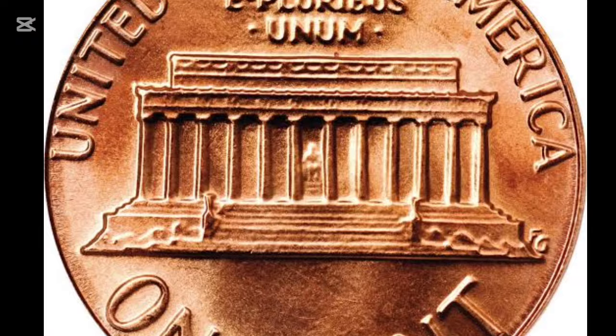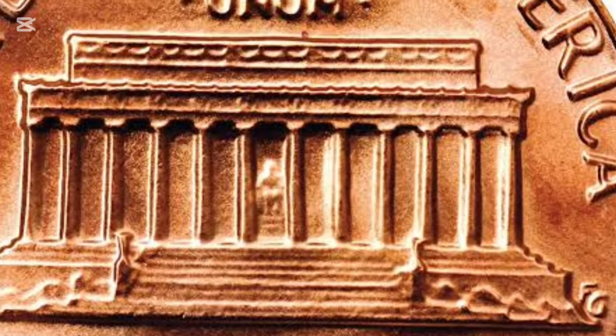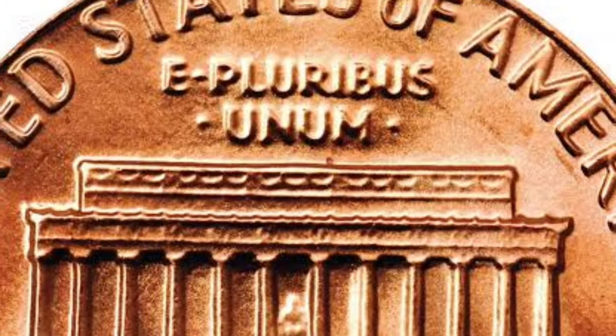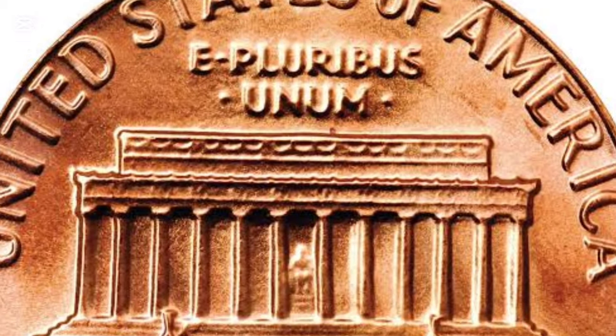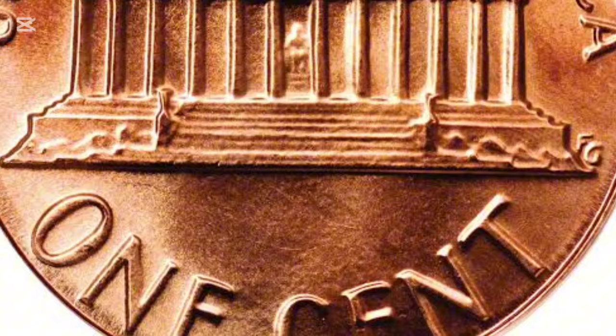The value of a 1985 penny can also depend on its color. Due to the copper coating, these pennies develop different tones based on exposure to air and handling. Collectors classify Lincoln pennies as red, red-brown, or brown, with red pennies being the most desirable and brown the least. For a penny to be considered red, at least 95% of its surface must retain the original copper tone. The more vibrant the color, the more attractive it is to collectors, which can increase its value.